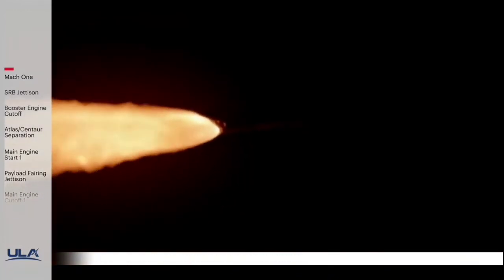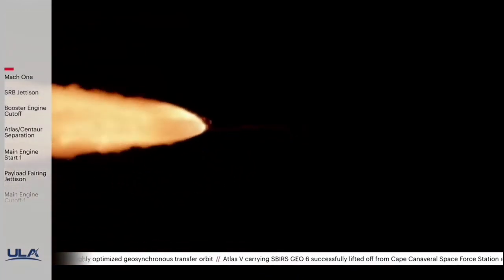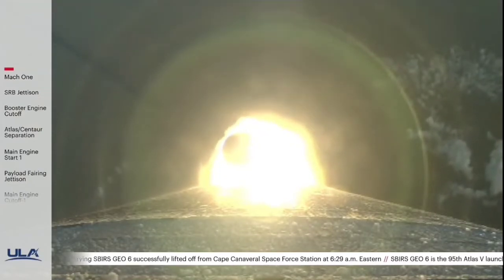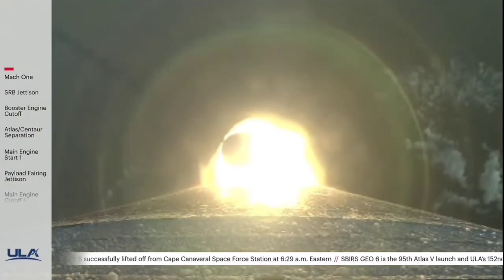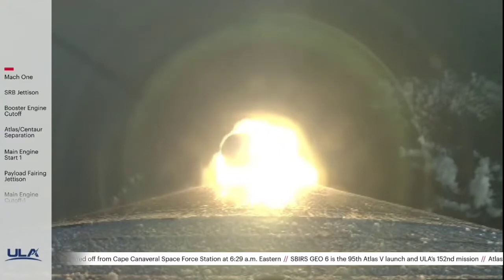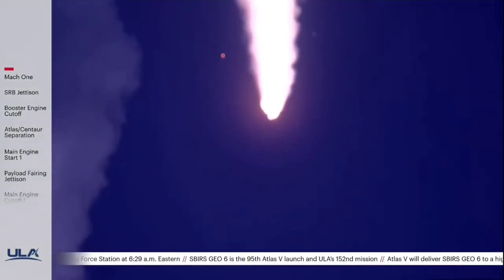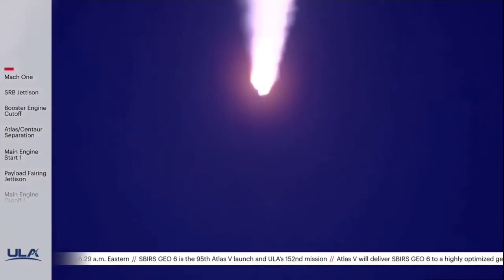You are hearing the voice of Jesse Gonzalez providing launch vehicle ascent data. Coming up on 90 seconds into flight. And we have burnout on both SRBs.